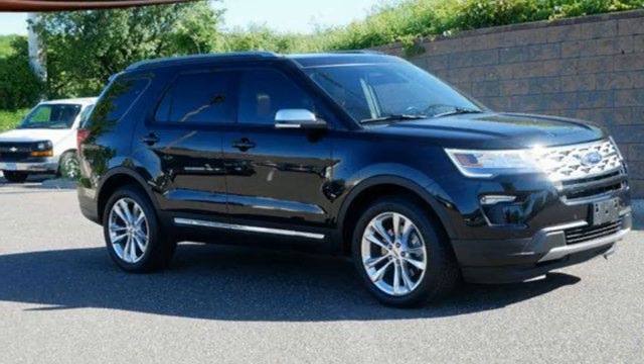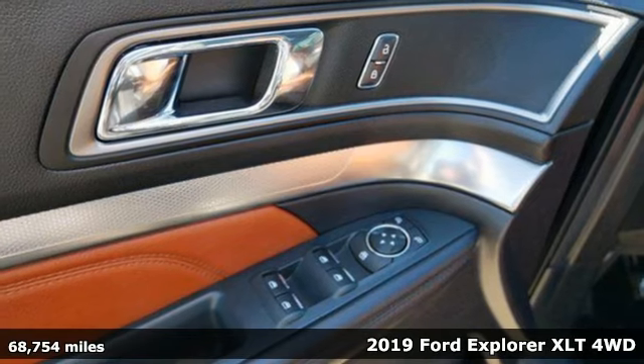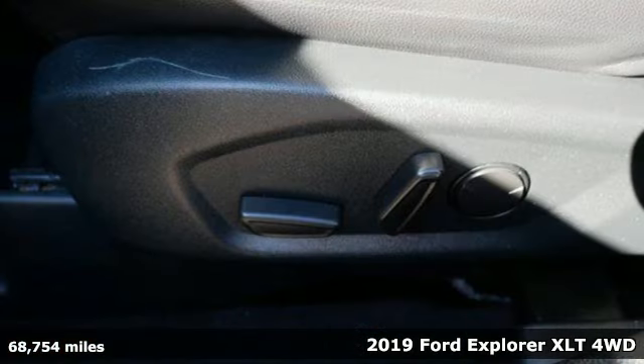Here's the 2019 Ford Explorer. Ford, where tradition meets innovation. And it comes with all the amenities you need.